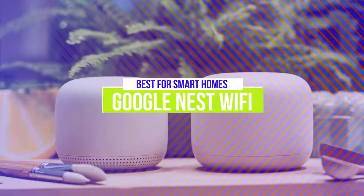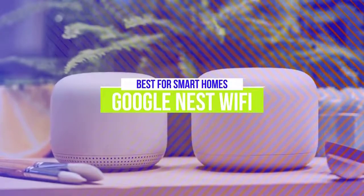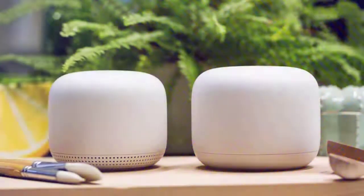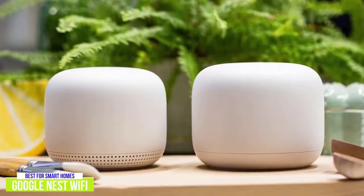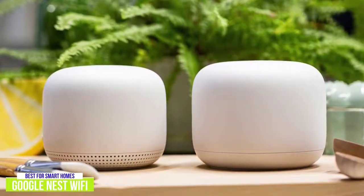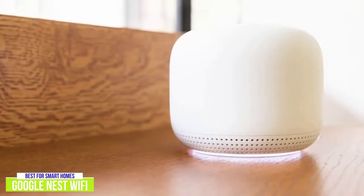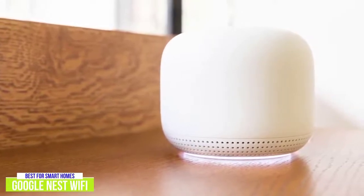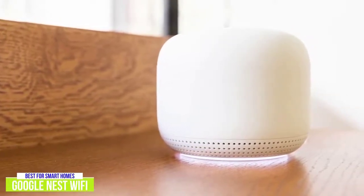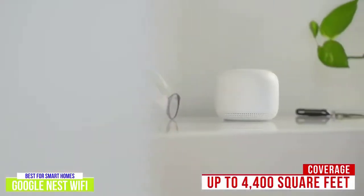The third product on our list is the Google Nest Wi-Fi. This is our best mesh router for smart homes. If you've embraced the Internet of Things, then you'll want a mesh router that can communicate with the smart devices in your home, and so you might want to pick up the Google Nest Wi-Fi for $240. Like the other mesh routers in this list, the dual-band Google Nest Wi-Fi comes in multiple buying options, but the two-pack is a good place to start. One router plugs into the modem and the other acts as a Wi-Fi extender, sending the signal to the other rooms in your home. This setup provides coverage of up to 4,400 square feet, so its reach isn't as far as the first two routers.